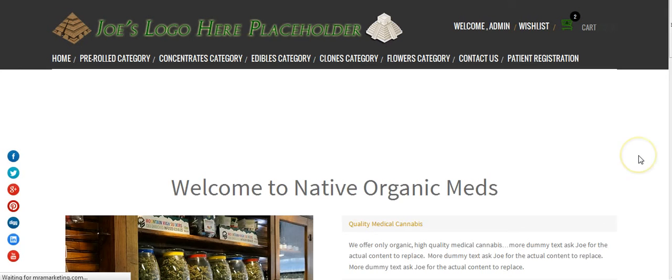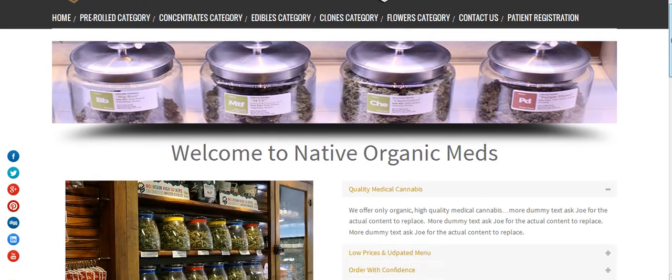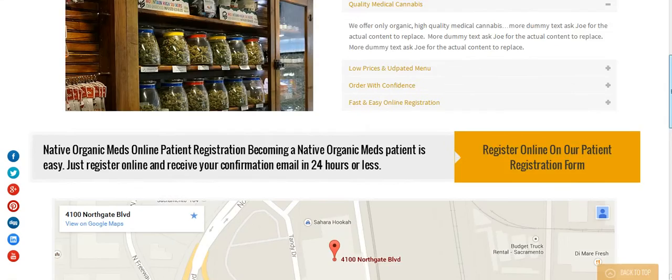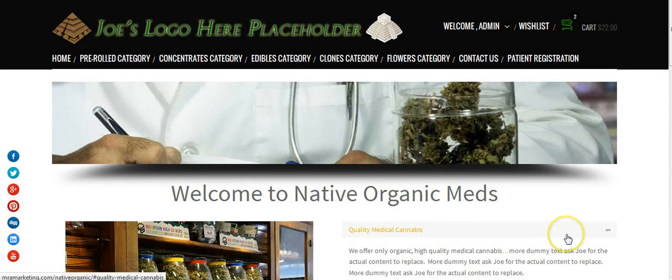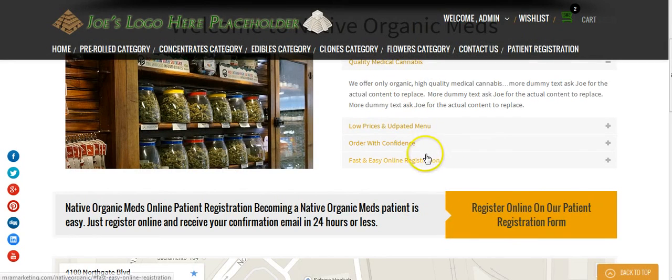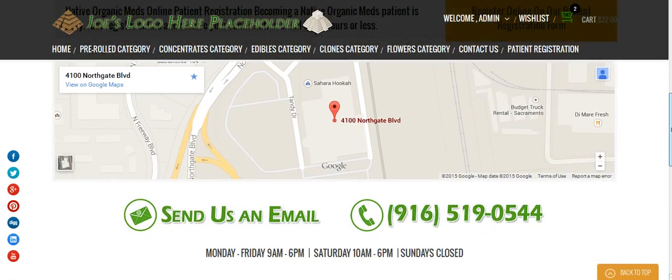Thank you so much, Joe, for the opportunity — I look forward to your feedback. Just send me an email and let me know what you like and what you don't like, and I'll be happy to make any changes. But keep in mind, you can change anything you want on the website yourself — I'll provide several tutorials covering all the different things you need to know. You can even change the slideshow, put headlines on it, change the pictures, all the wording. I've set you up with some content that you can easily replace.